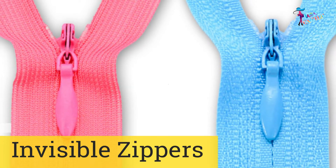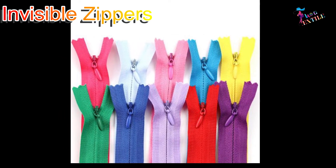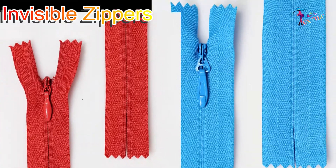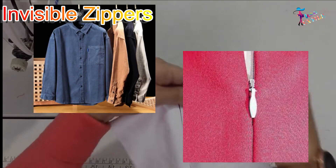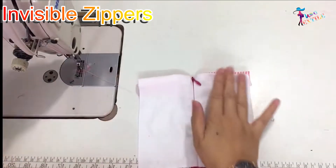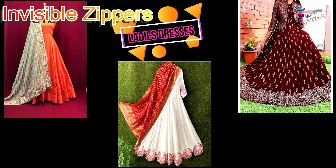Invisible zippers: Zippers have a special class known as invisible zippers. Due to their special construction and mode of use, this zipper looks almost invisible when applied to a seam, except for its small narrow pull. These zippers are predominantly used in ladies' dresses and skirts.